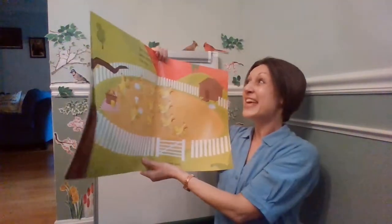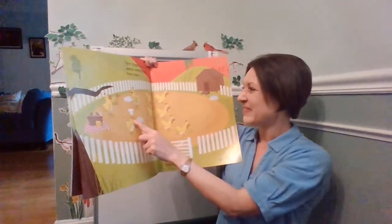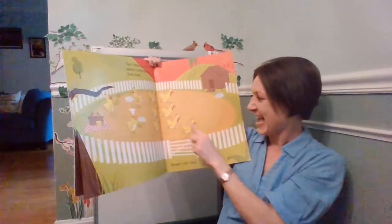Ten happy hens were eating by the tree. One, two, three, four, five, six, seven, eight, nine, ten.